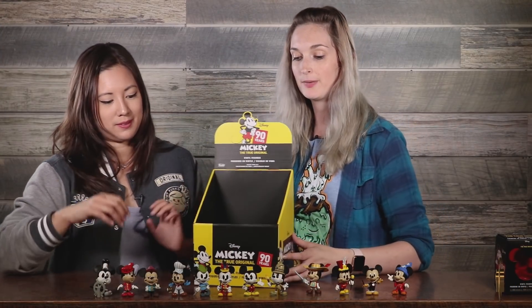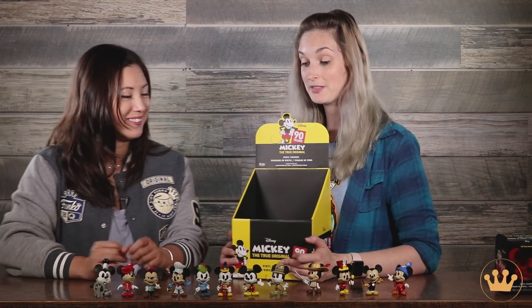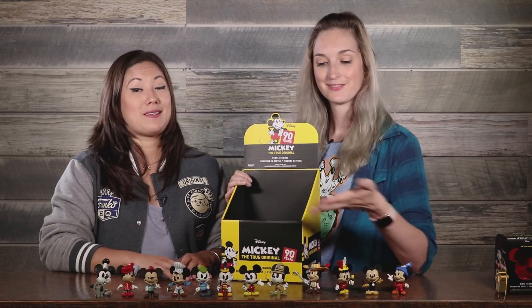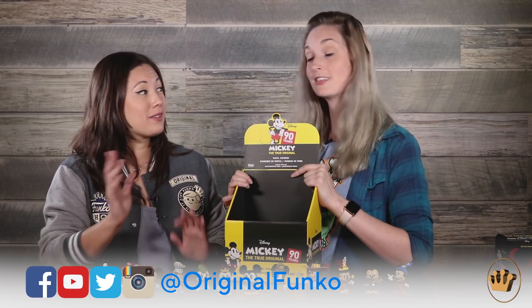Well if you get the entire PDQ you don't have any duplicates, so you don't have to pick a favorite. Can't wait to see how you guys display your Mickey's 90th collections and your whole Mickey Mouse collections in general. Celebrate Mickey's 90th birthday with us all month long. Thanks guys!